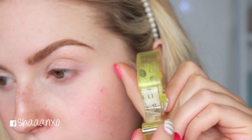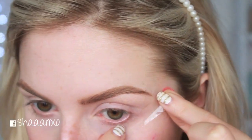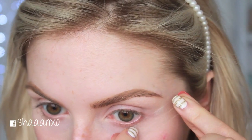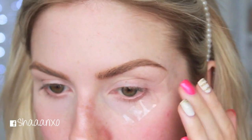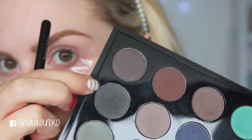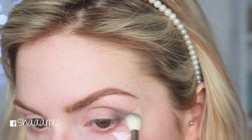Now I'm taking a piece of sticky tape and using this to get a really nice, harsh line to my eyeshadow — I don't want that outer edge to be blended at all. This is just going to help me get a really precise line. Then I'm going to take a dark grayish black and apply that to the outer V with a blending brush.